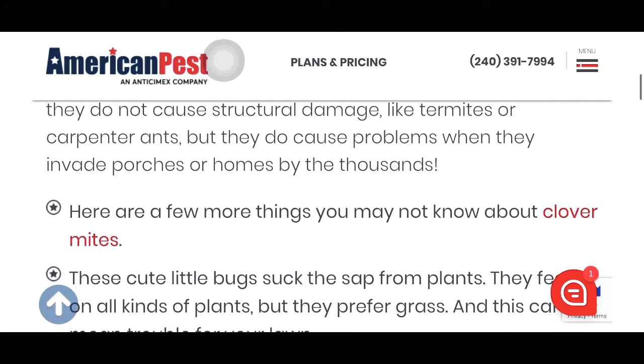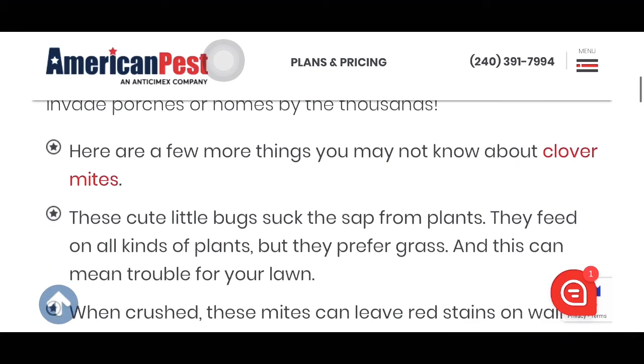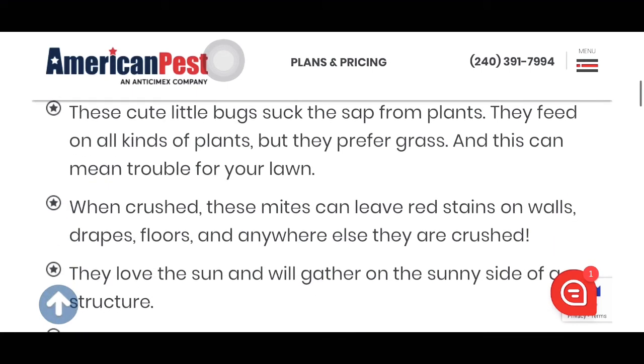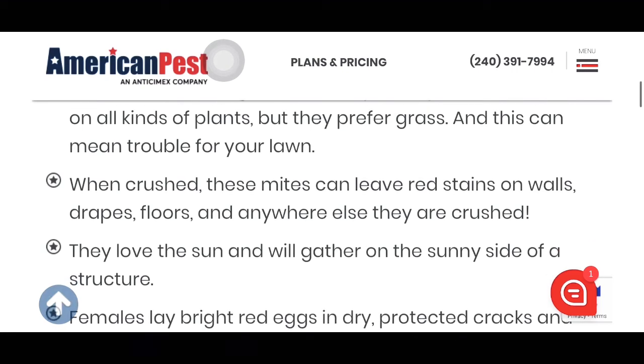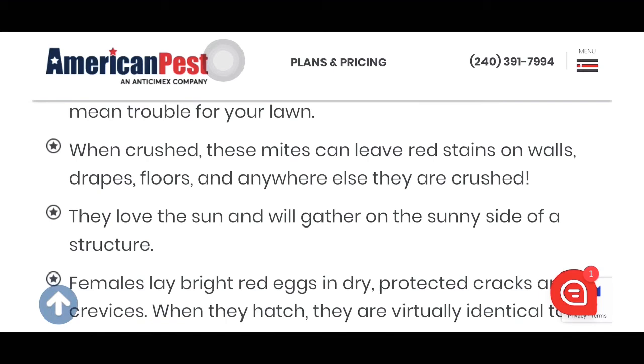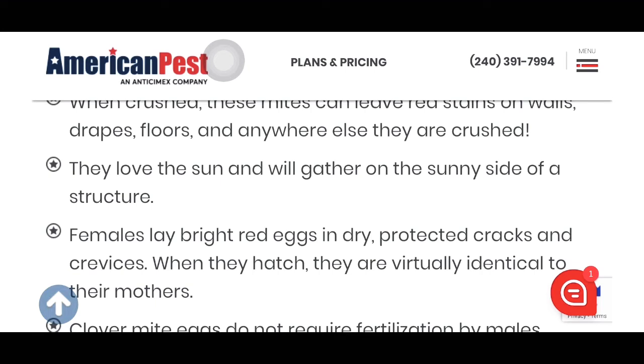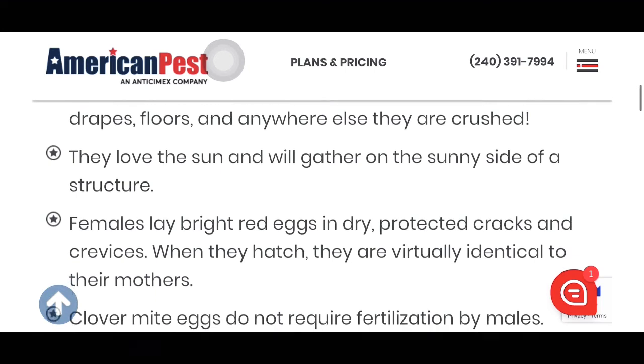There are a few things you may not know about clover mites. These little bugs suck the sap from plants, which is weird because they're always living on walls. They feed on all kinds of plants but prefer grass, which can mean trouble for your lawn. When crushed, these mites can leave red stains on walls, drapes, floors, and anywhere else they are crushed. They love the sun and gather on the sunny side of a structure. Females lay bright red eggs in dry, protected cracks and crevices, and when they hatch they are virtually identical to their mothers.